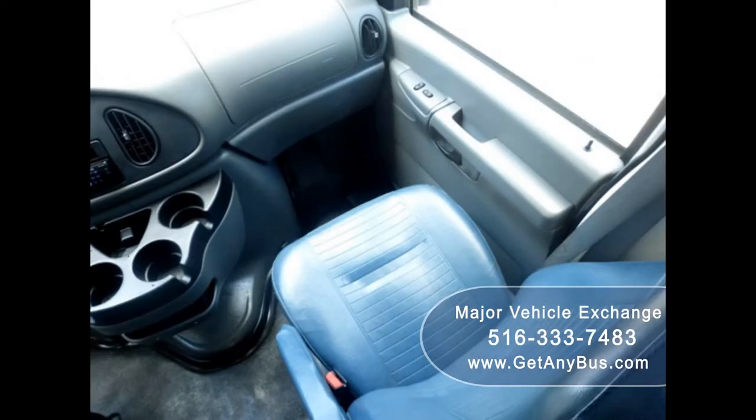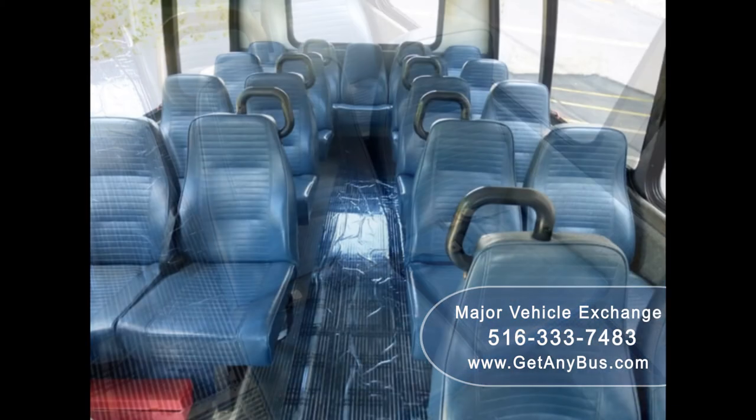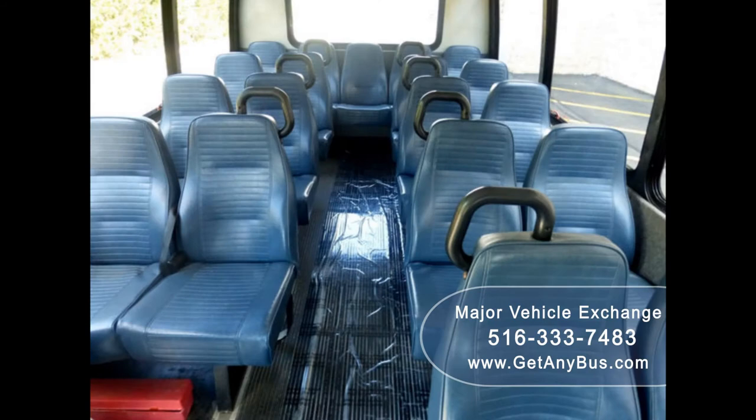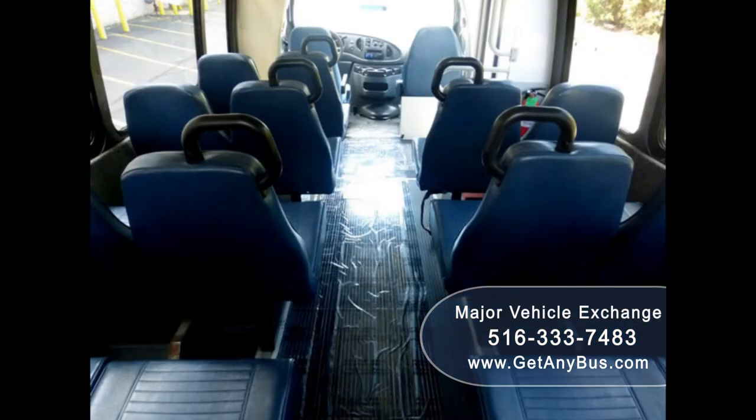Its seating arrangement is perfect for adult shuttle or activity and outing vehicle for church groups, casino runs, schools and universities, adult day care, senior centers, transit shuttle operators, teams, office and worker transport, and much more.